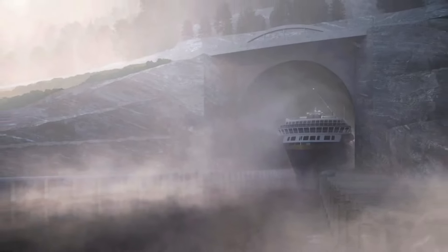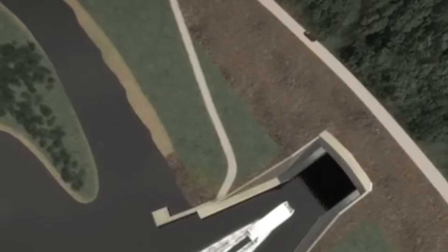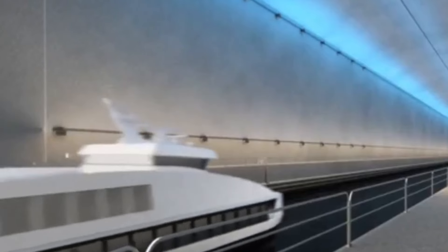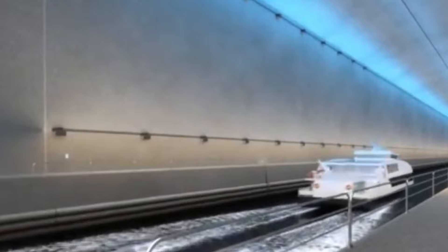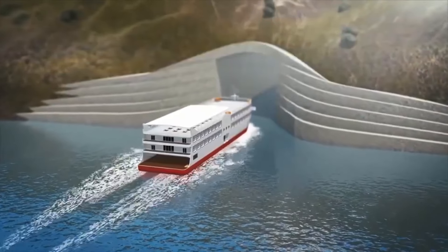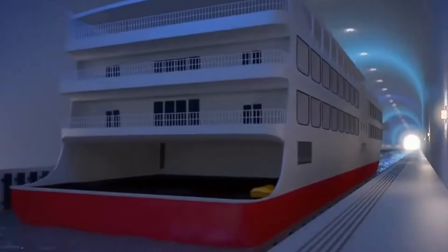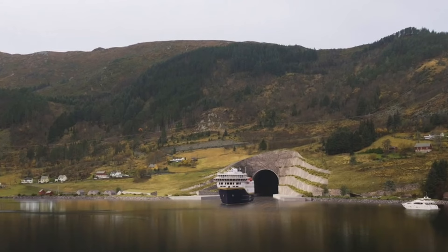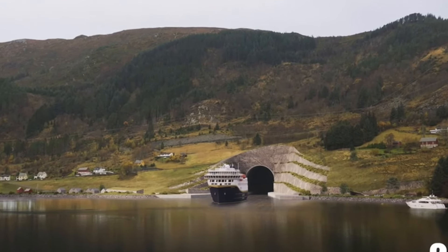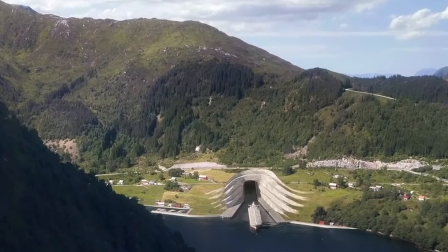Norway is taking on its most significant engineering challenge yet — the world's largest ship tunnel. The Stad Ship Tunnel is an incredible project that aims to transform how ships travel. Costing $308 million, this tunnel is set to be 1.7 kilometers long, 37 meters high, and 26.5 meters wide. It's designed to allow ships weighing up to 16,000 tons to pass through.